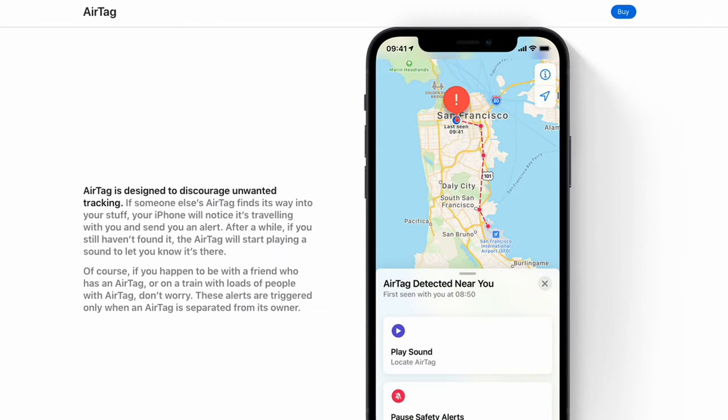A lot has been made of the potential for someone who owns an AirTag to plant one on someone else and track their movements. To combat this, if your iPhone detects a travelling AirTag with you that's away from its owner, your iPhone will alert you to its presence. If it's still undetected after that, the AirTag will play a sound, alerting you audibly. You will then decide what to do with it — whether it's a lost AirTag you want to reunite with its owner or take another course of action.